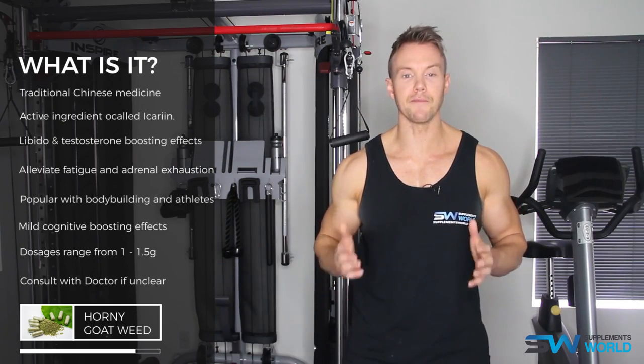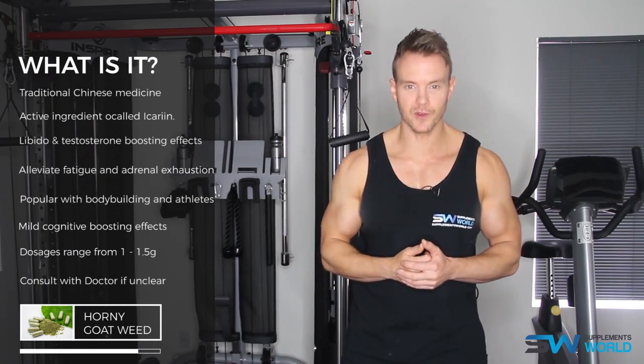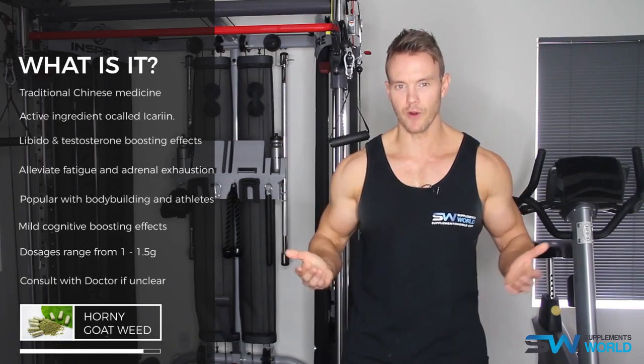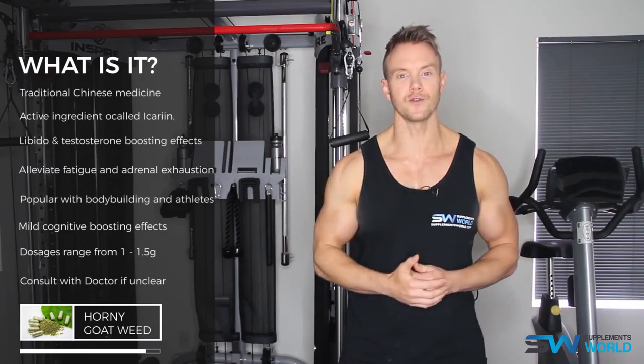For more information on Horny Goat Weed and many other ingredients, check out SupplementsWorld.com, and if you haven't already, do subscribe to our YouTube channel. I'm Rob Riches, thanks for watching, and we'll see you soon.